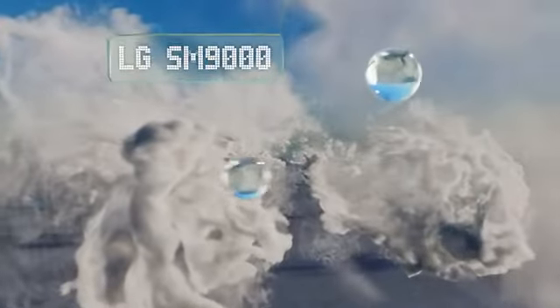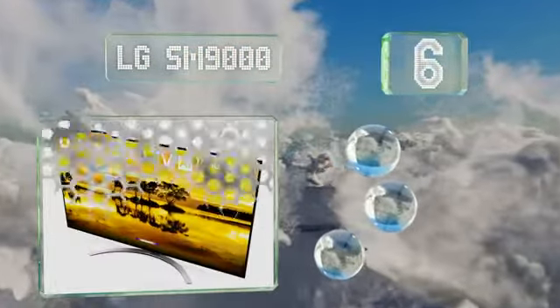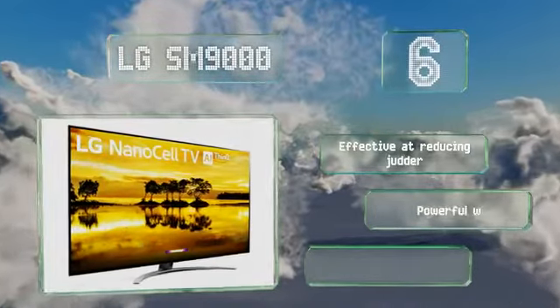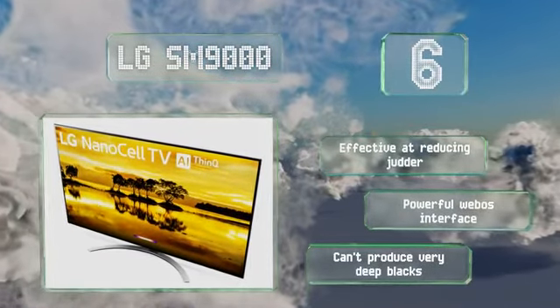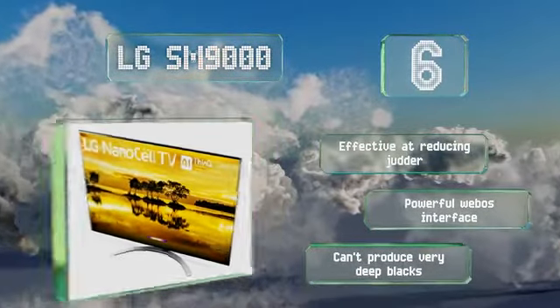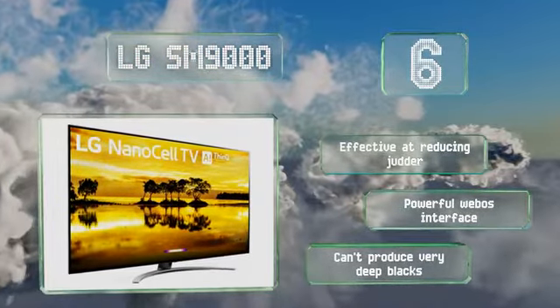Moving up our list to number 6, one of the manufacturer's top LCD releases, the LG SM9000 is future-proofed for the next generation of AV equipment, thanks to full HDMI 2.1 compatibility. Its proprietary nano-cell technology provides a vivid picture that's comparable to QLED models. It's effective at reducing judder and equipped with a powerful webOS interface. However, it can't produce very deep blacks.